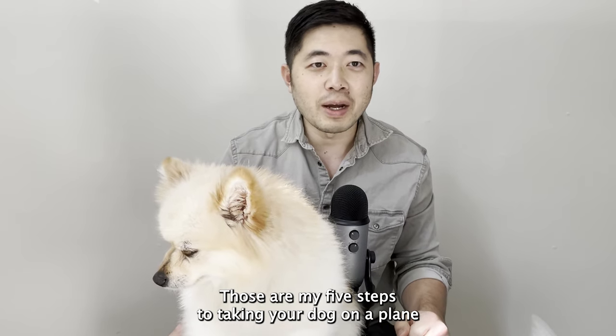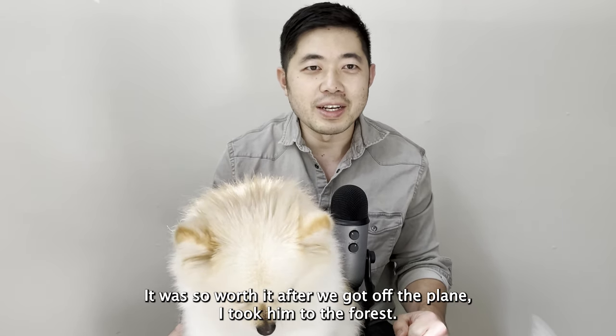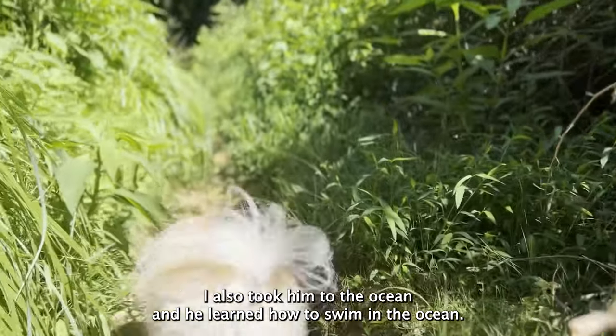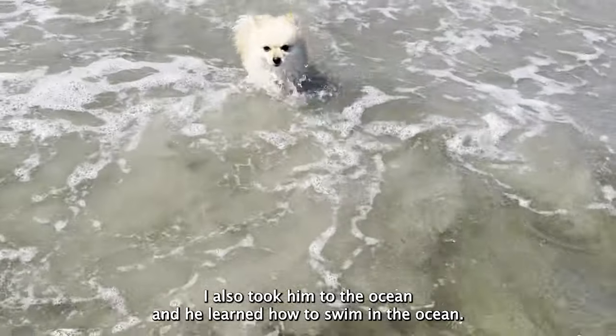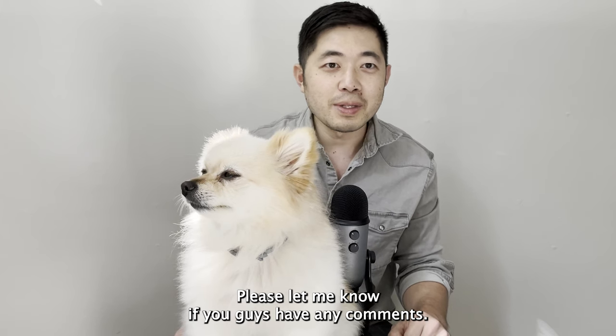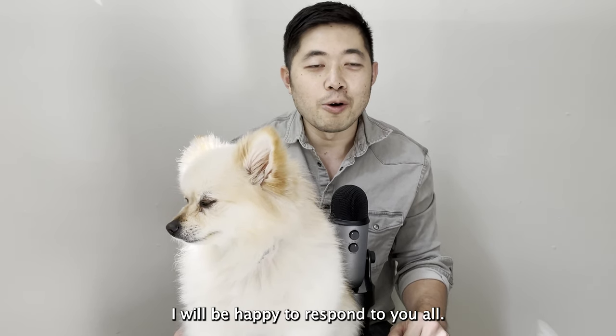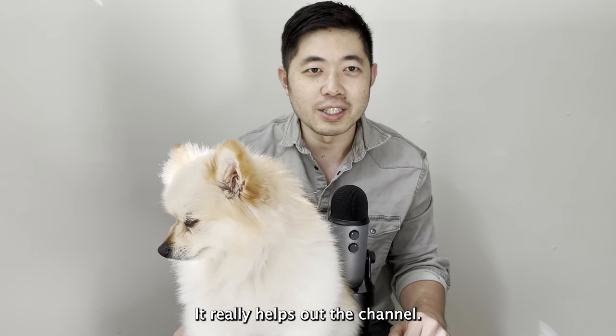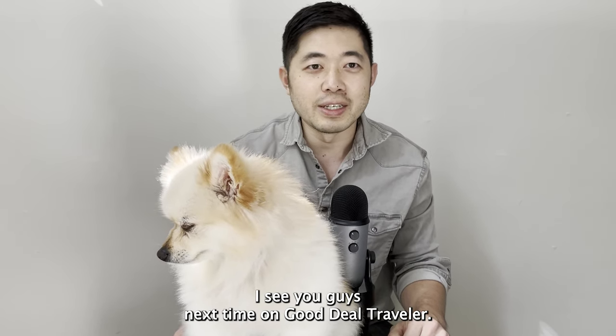And there you have it — those are my five steps to taking your dog on a plane. It was so worth it. After we got off the plane I took him to the forest and we went hiking. I also took him to the ocean and he learned how to swim. He had a great time playing with other dogs as well. Please let me know if you have any comments or questions — I'll be happy to respond. Please like and subscribe; it really helps out the channel. I'll see you guys next time on Good Deal Traveler.